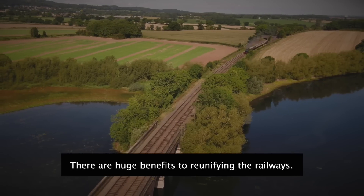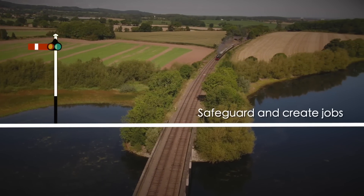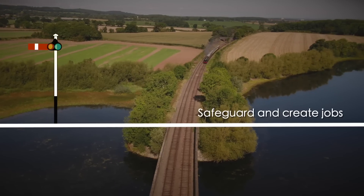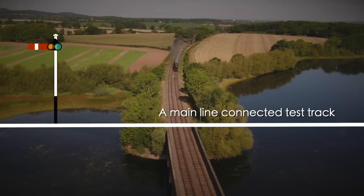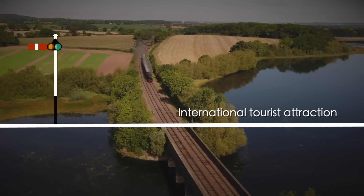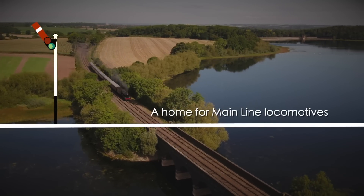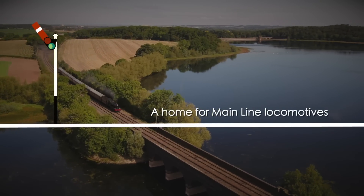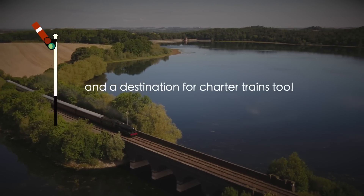There are huge benefits to reunifying the railways. It will grow the East Midlands economy, safeguarding jobs and creating new ones. It can be a test track connected to the main line. It will be an international tourist attraction drawing long-staying visitors. It's somewhere locos that operate on the main line will always have a home to run. And finally, our new line will be able to welcome charter trains full of tourists to the area.